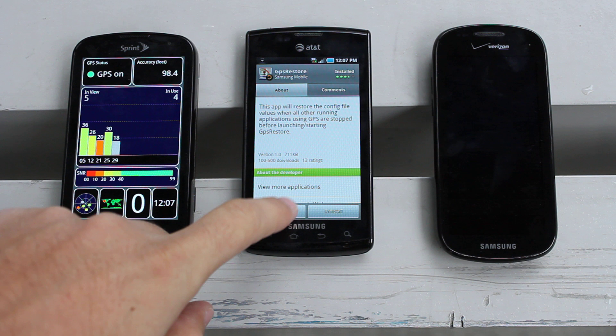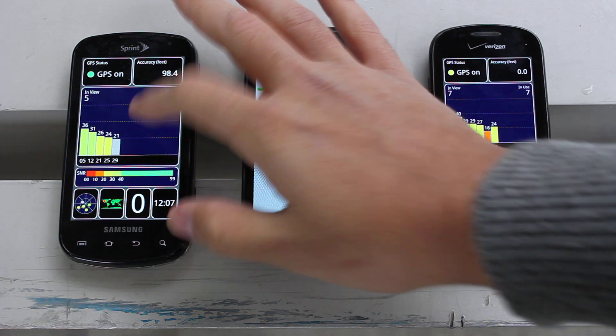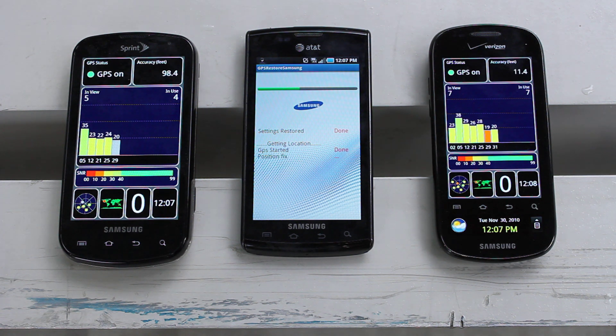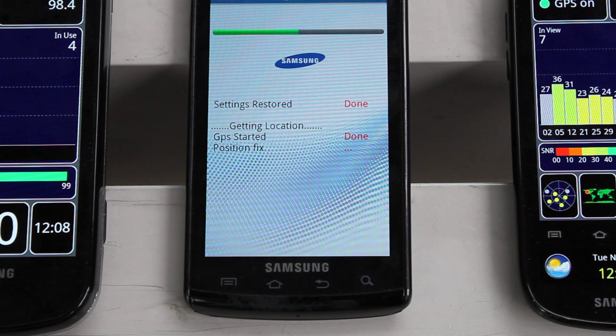Okay, so let's open this. I'm trying to do as many things as I possibly can so you guys can get the best test possible. So again, the app basically does this — let me zoom in here for you so you can kind of see that. It talks about settings being restored, getting a location, GPS started, a position fix. It's still acquiring — again, not the best test conditions, but we'll make do with what we've got.